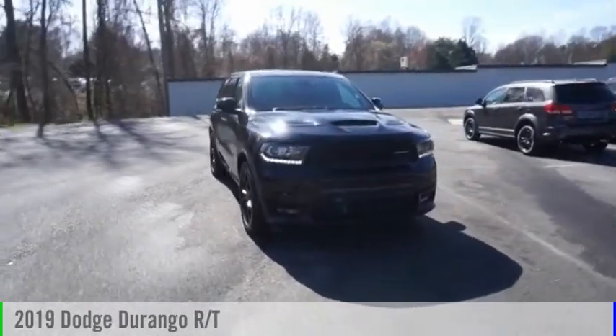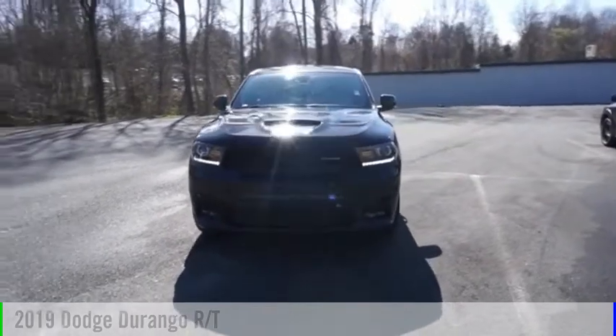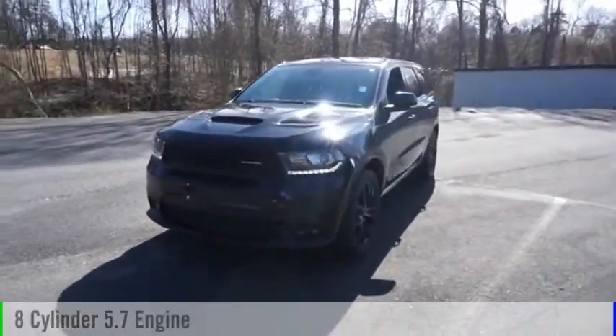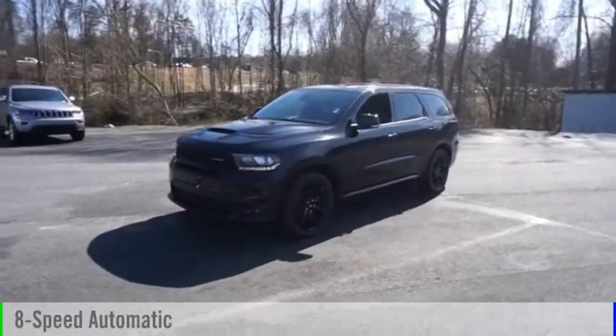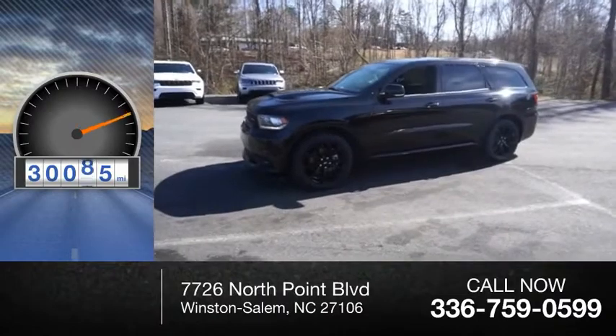Make a great choice today with the 2019 Durango. This vehicle is powered by a rear-wheel drive, 8-cylinder, 5.7-liter engine, and comes with an 8-speed automatic transmission. This vehicle has less than 35,000 miles.